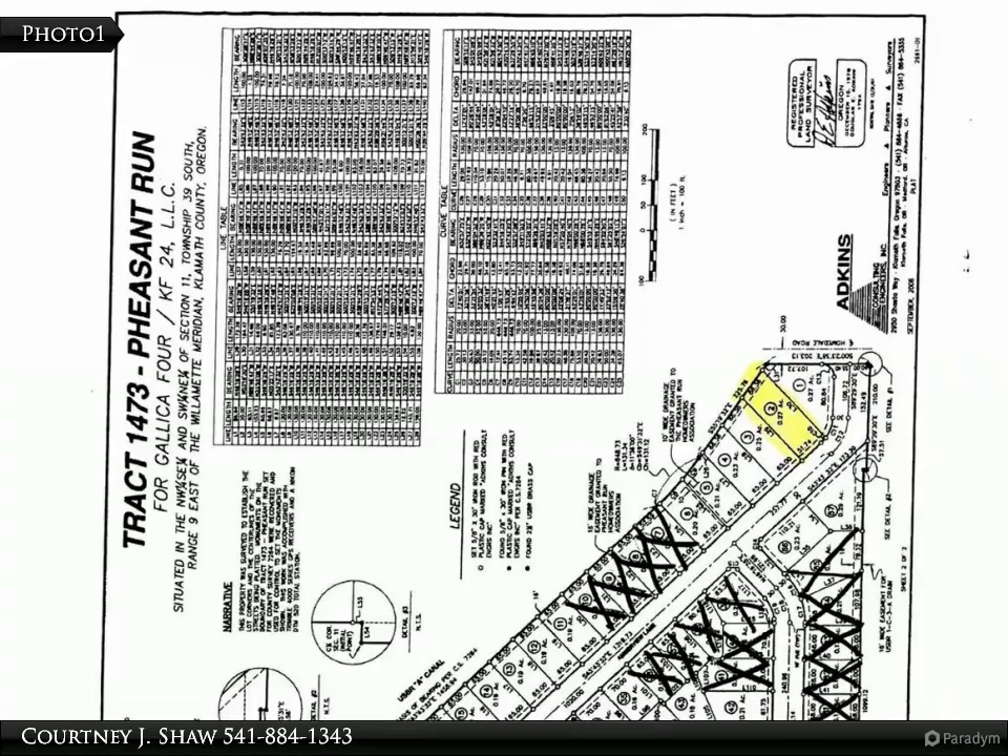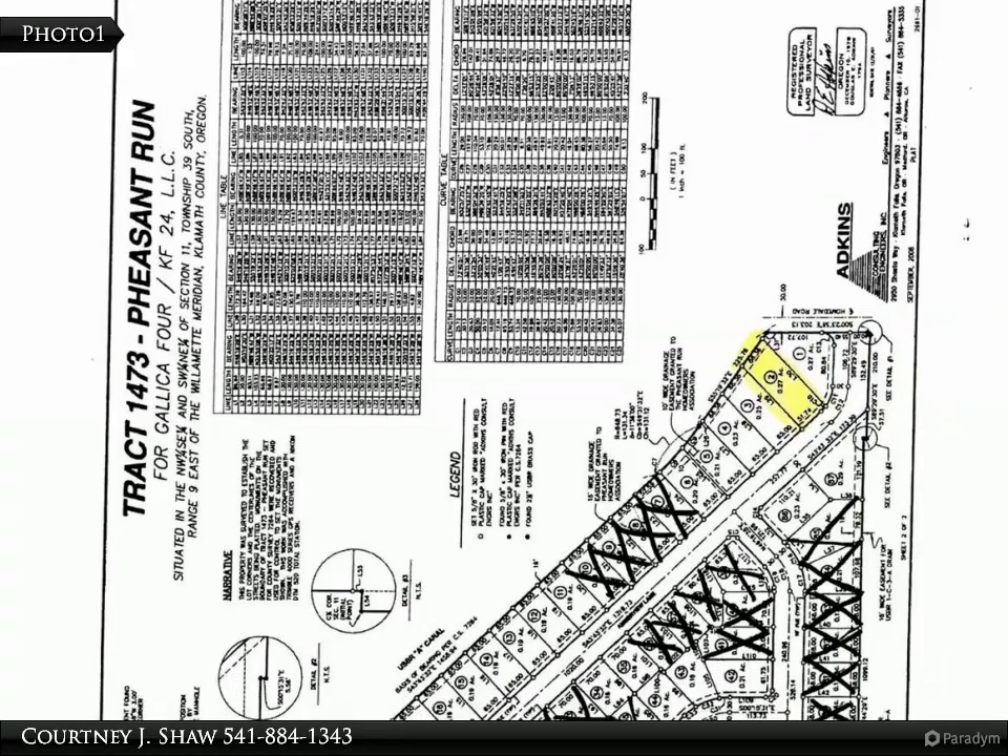This Coldwell Banker-Hallman Premier Realty Property Video is presented by Courtney J. Shaw.